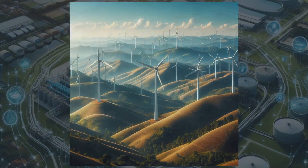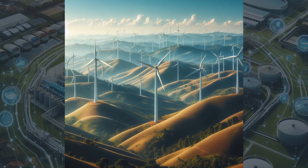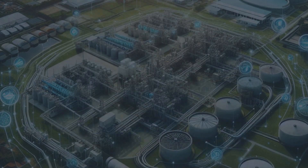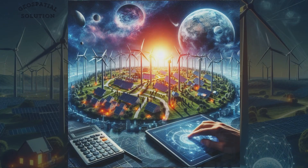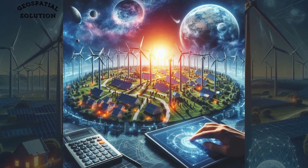Renewable energy projects also benefit from geospatial technology. By analyzing wind patterns and solar radiation data, engineers can identify optimal locations for wind farms and solar installations.